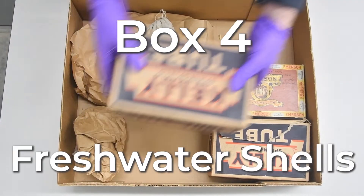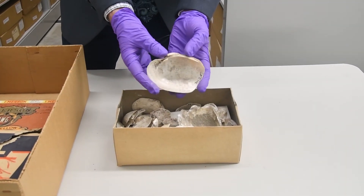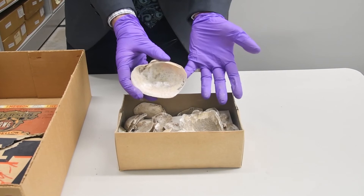Box 4: Freshwater Shells. These are freshwater mussel shells, which weren't just a source of material to make things like beads, but also an important food resource.